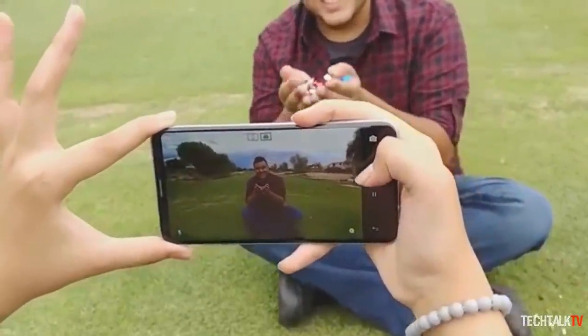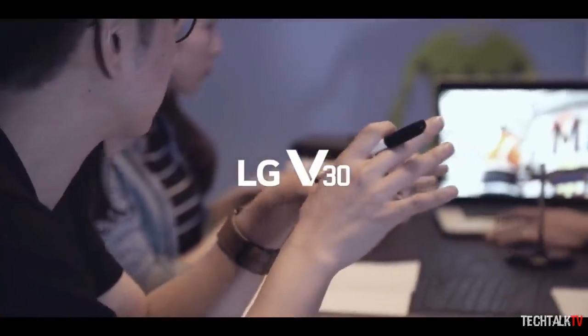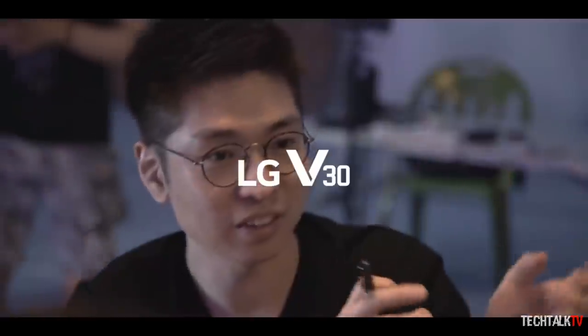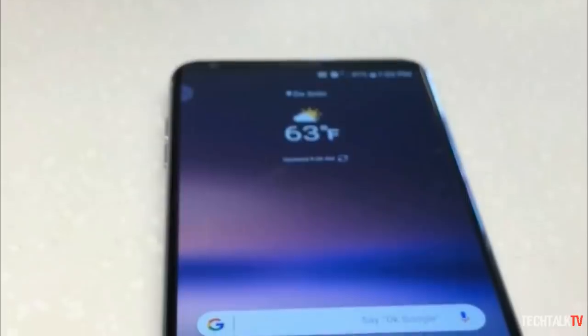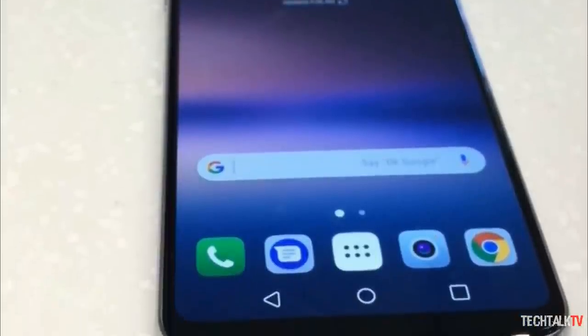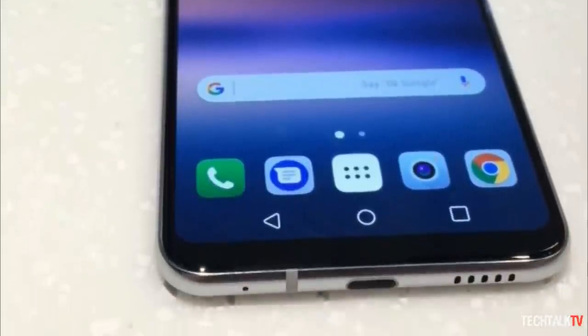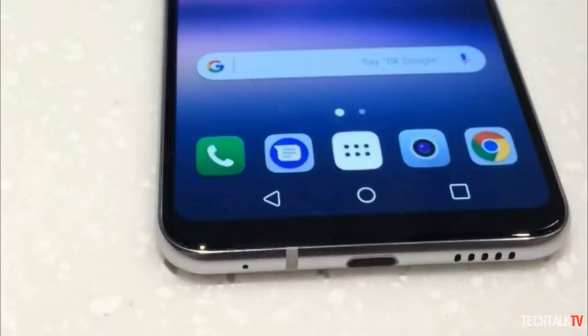It's fair to say that the V30 isn't exactly a well-kept secret. The company itself has been tirelessly teasing us with write-ups on its features for the past month, while the device itself got its very public visual debut thanks to actor Joseph Gordon-Levitt. We now have the first close-up photo of the device, and while it doesn't reveal much that's new, it does let us enjoy it in better detail.